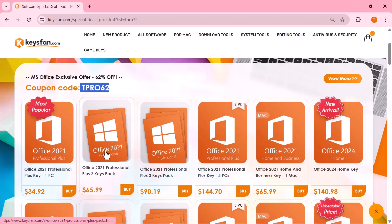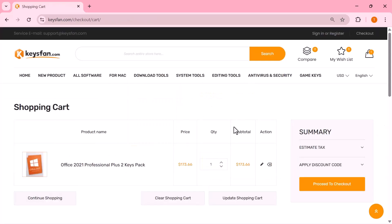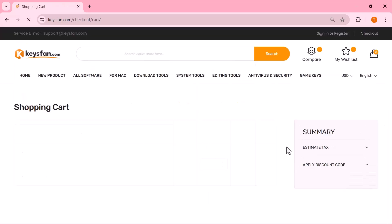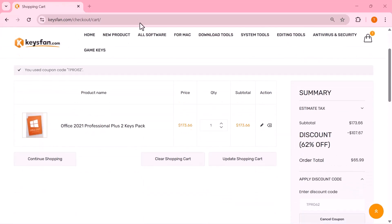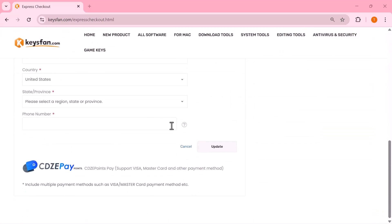Let's jump in and check them out. I just selected a product, copied the code and pasted it in the discount box. You can see the price was higher before, but now it's reduced after applying the code. You can pay easily using PayPal or a credit card. Use the codes, save big and enjoy your software.